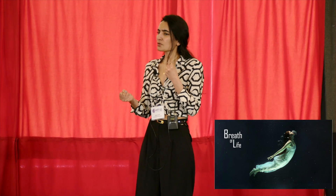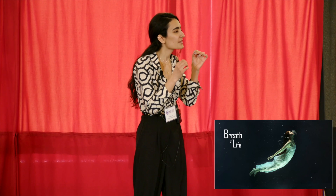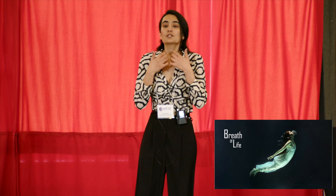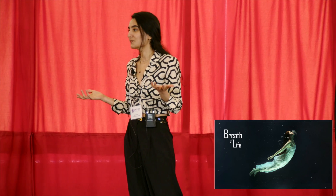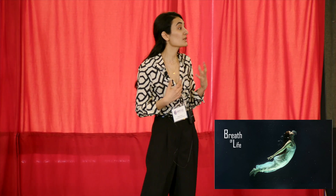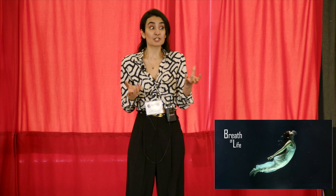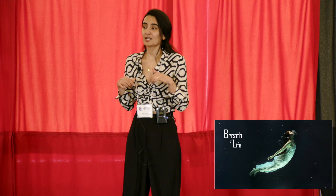They discovered that an exaggerated immune response is what leads the airways in our lungs to become thick and narrow. With narrowing, it's harder for air to pass through the lungs, causing difficulties in breathing. So that's great — we know what's happening. But how are we supposed to deal with this exaggerated immune response? That's where I come into play.